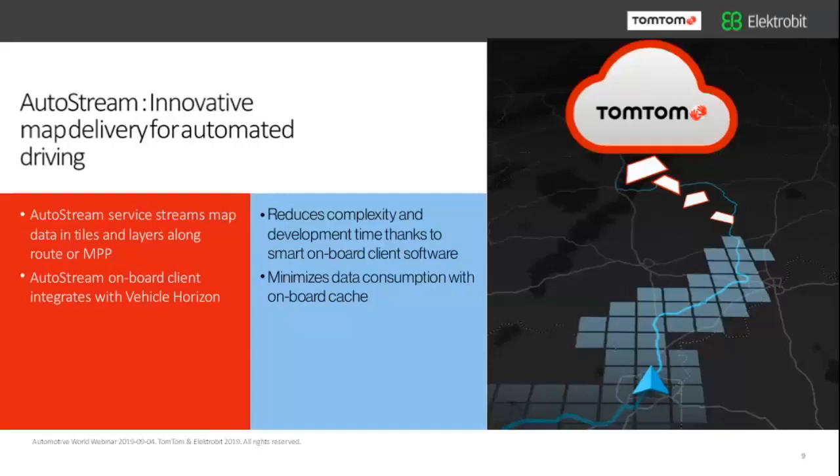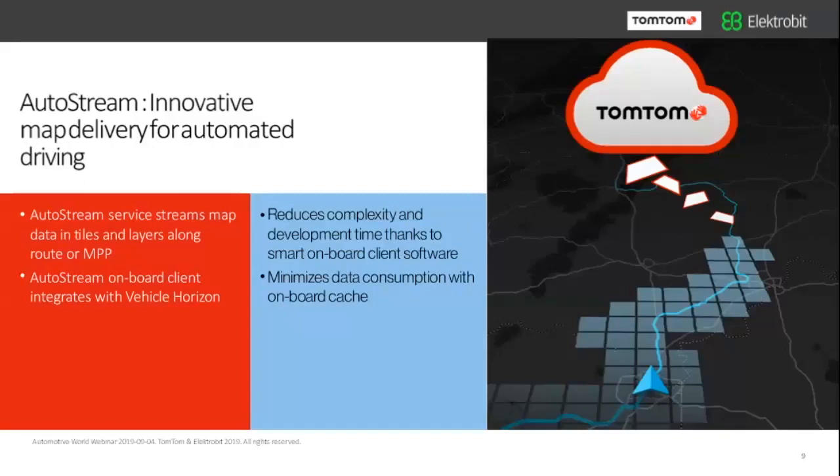Autostream comes with a piece of client software we provide to the industry, which is very easy to integrate into processes in the car. One example is the interaction we have with ElectroBit: the Autostream client is integrated with the ADASIS V3 Horizon provider from ElectroBit. Michael will tell you more about that in the next slides.